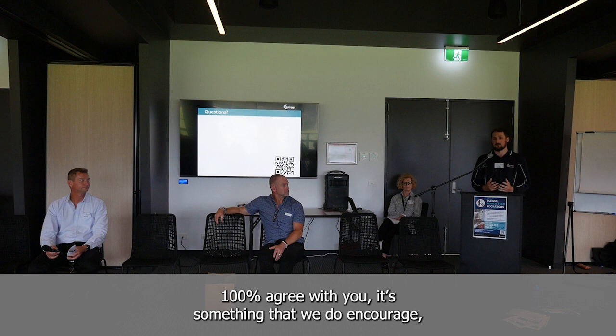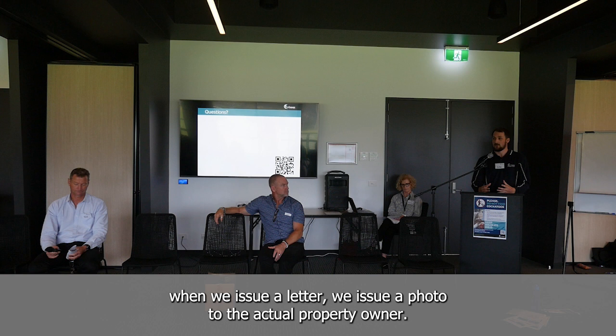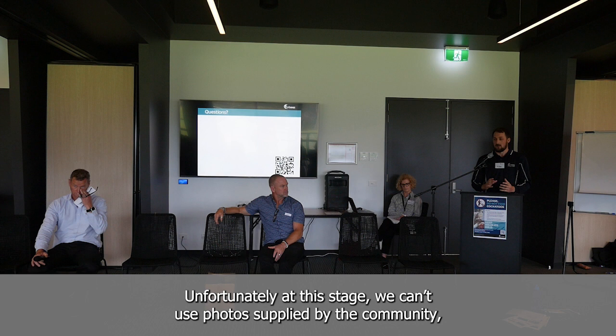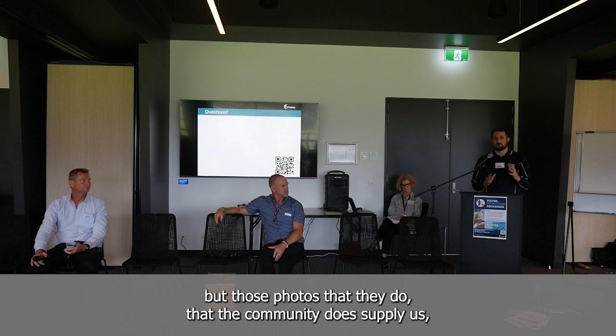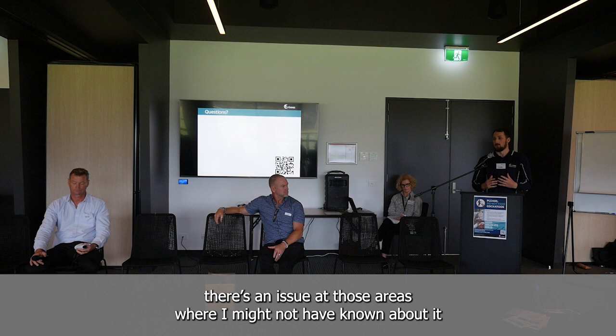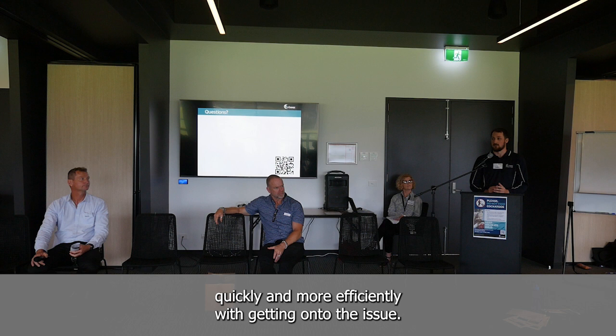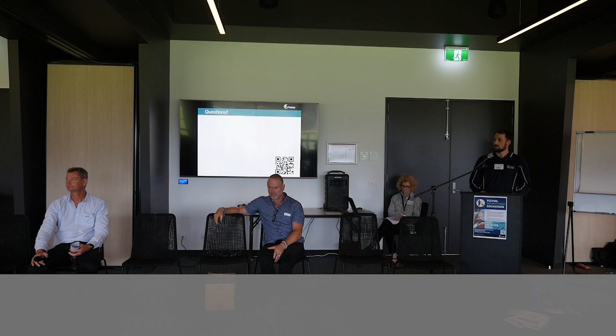I 100% agree — it's something we do encourage. At this stage I can't use photos supplied by the community formally, because when we issue a letter we attach our own photo to the property owner. But community photos allow me to go to those areas quickly and recognise there's an issue at areas I might not have known about during patrol. We really do appreciate any information handed in by the community — it lets me do my job more quickly and efficiently.